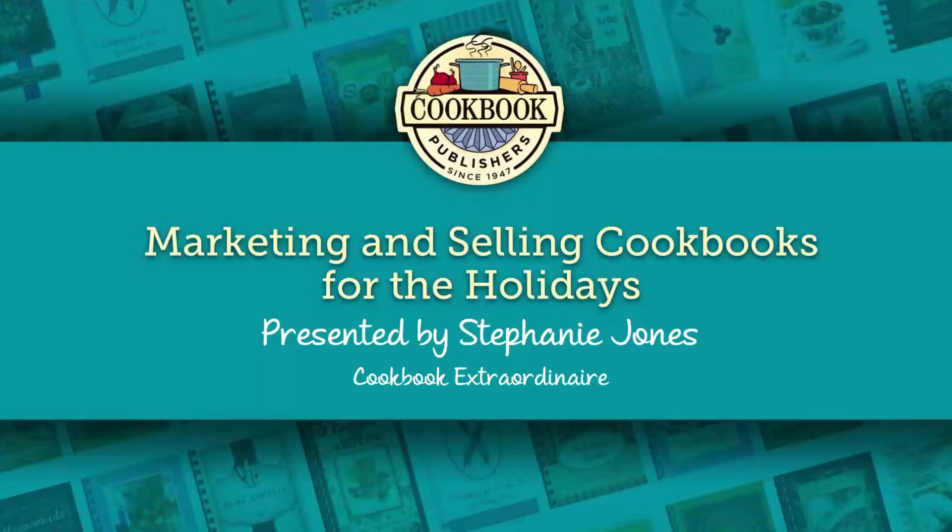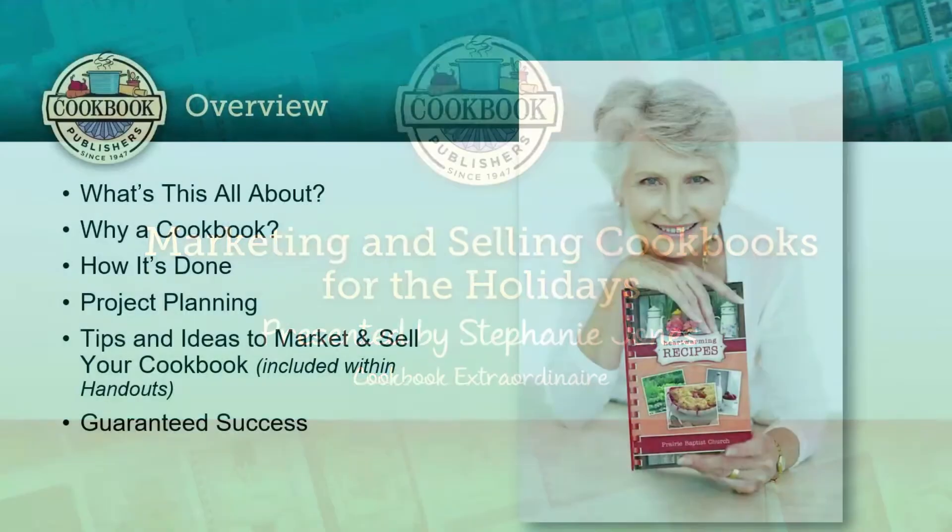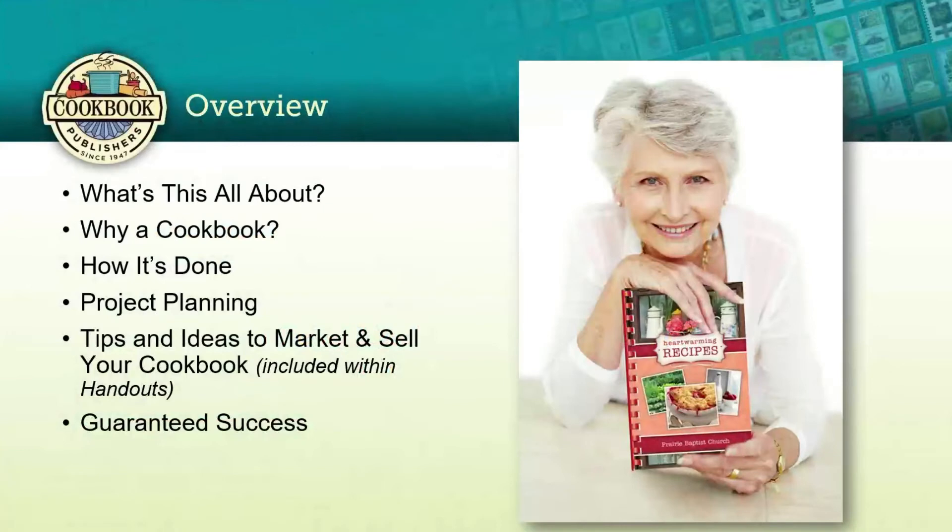Today's presentation will help you know how to market and sell cookbooks for the holidays. We'll be covering the following key points: why you should create a cookbook for the holidays, how to plan your cookbook project, tips and ideas to market and sell your cookbook, along with our guarantee to make your cookbooks a success. We've included a brochure in the handouts for you.